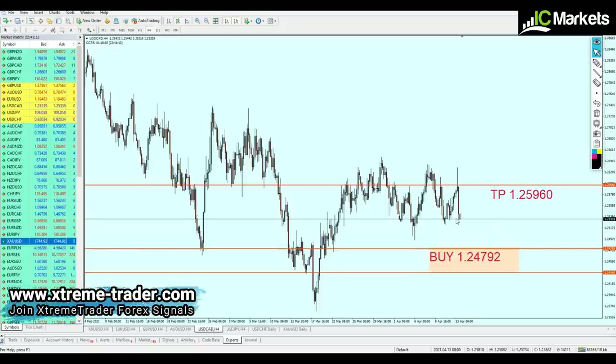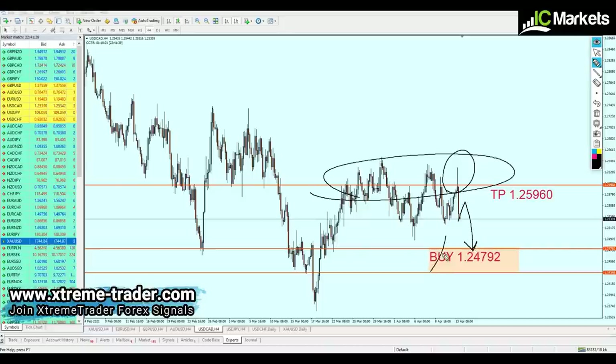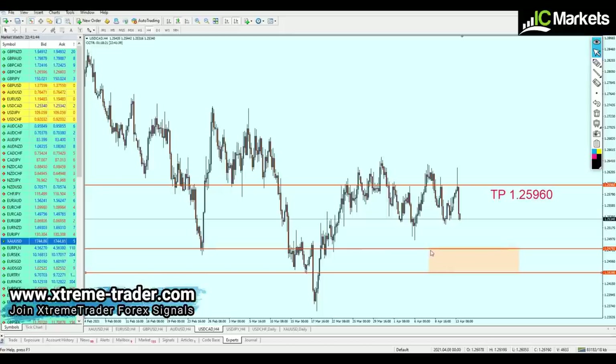Regarding USDCAD, the pair has already risen and reached the take profit level. However, there is a strong wick here indicating strength at the level, and the market has refused any attempt to break out from that strong resistance zone, indicating USDCAD is going to continue the fall. Therefore, the buy signal is no longer valid.